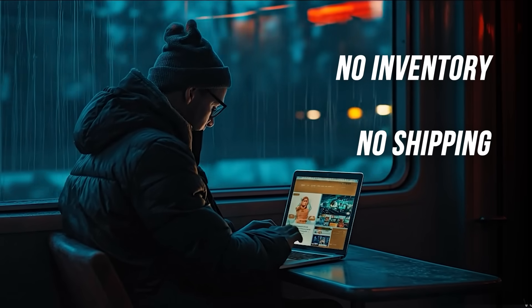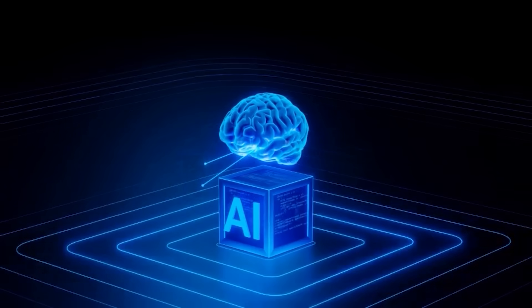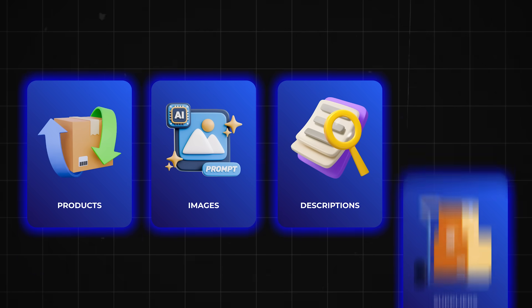What if you could launch a dropshipping business with no inventory, no shipping headaches, and no coding? All in just minutes. One AI-powered tool that builds your entire e-commerce store for you — products, images, descriptions, and suppliers included.